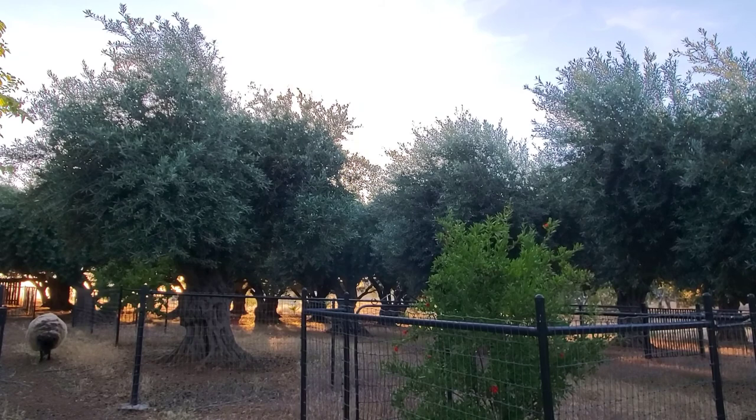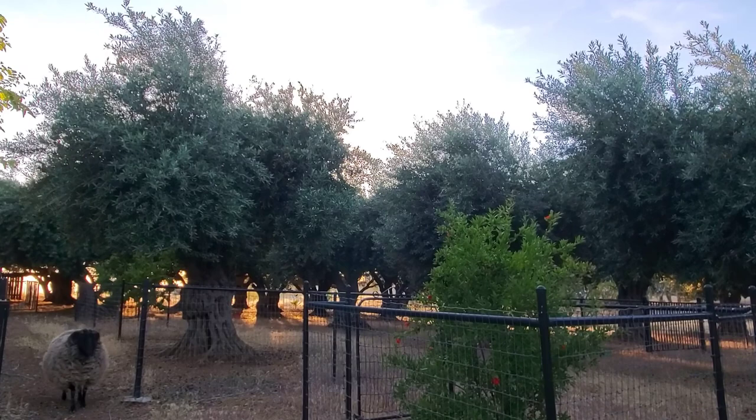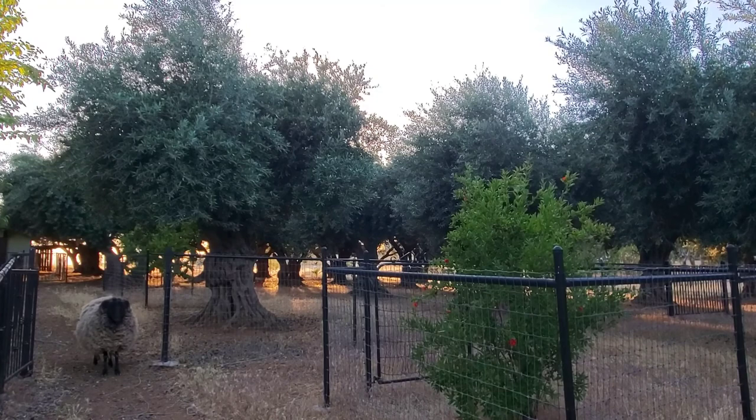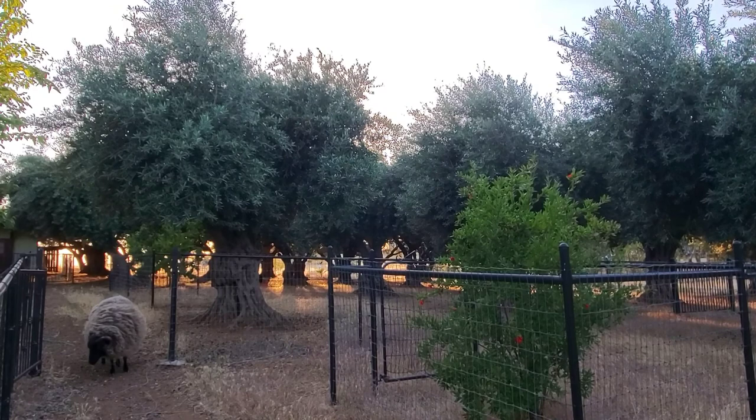And remember, you can create the life you want — and the garden and orchard too, whatever that might be. Don't let anyone ever tell you otherwise. Right, Toffee? You know, Toffee, we really need to get you sheared. You are looking mighty fat there and I know you're really skinny under all that wool. How about we shear you next week? He's like, just bring me some grain. That's all I want. Have a great week, everyone.